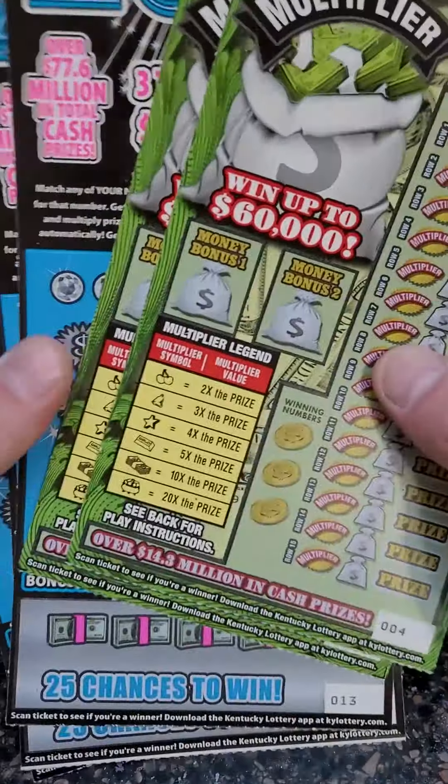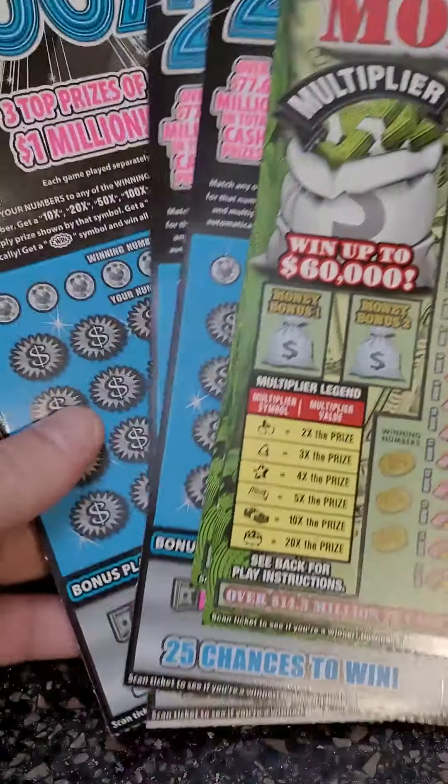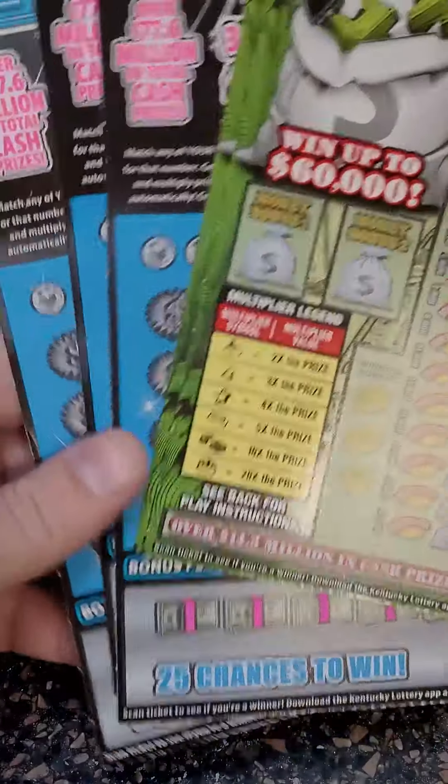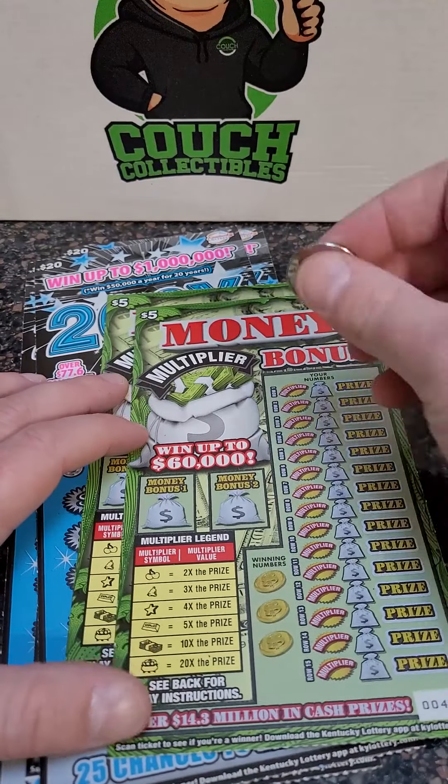Welcome back for another lottery ticket scratch-off video. Today we got $70 in lottery tickets: two $5 tickets and three $20 lottery tickets. Hoping to hit a big one today, so let's just get to scratching.